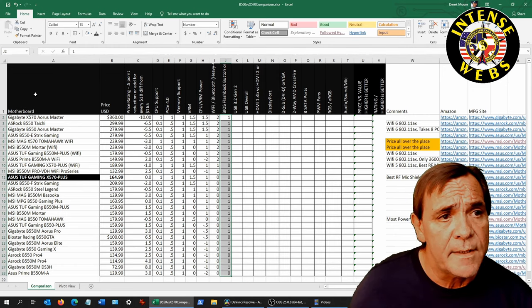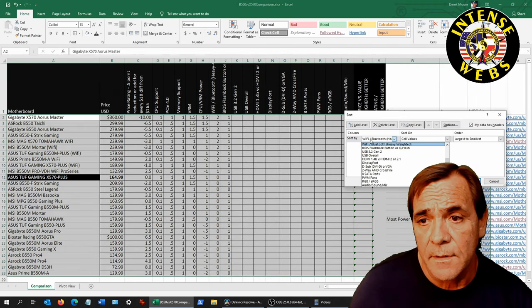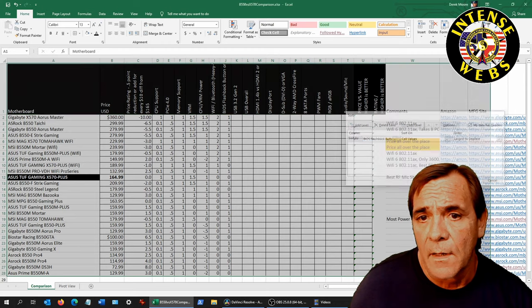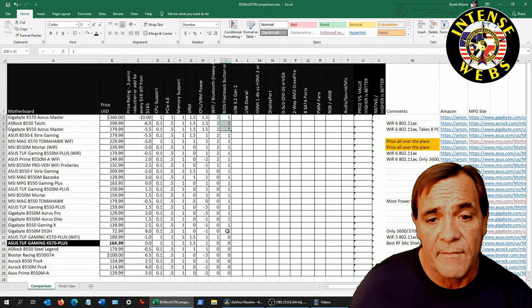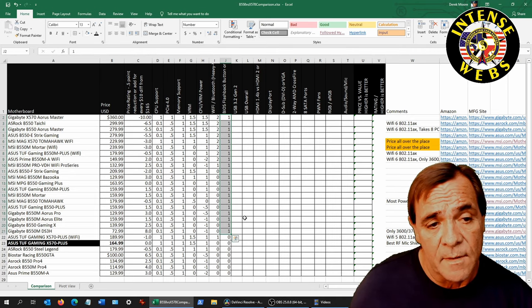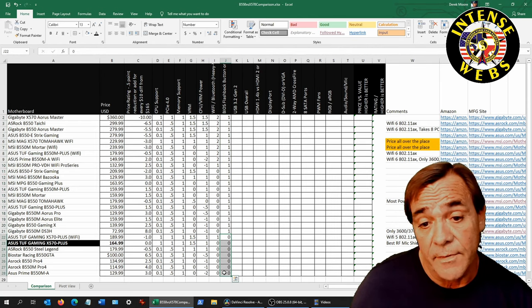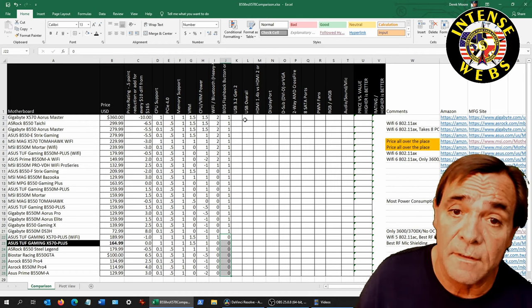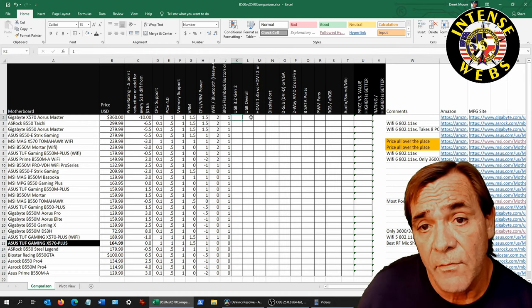The BIOS Flashback button on the backplate — or Q-Flash on backplate — is what this rating covers. All the boards with a 1 have it, one way or another — either a button or something on the back to flash the BIOS. The ones rated zero left it off entirely. There are recovery methods, but they're not used on those boards.